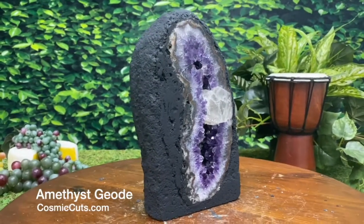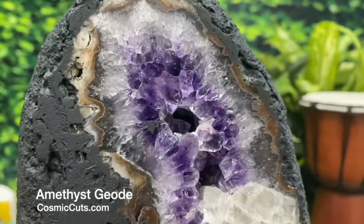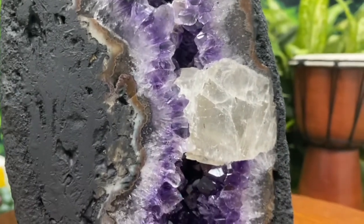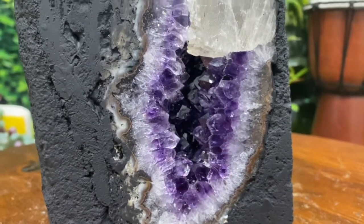Get a load of that — yes indeed friends, nice deep dark purple coloration, indication of very, very high quality. That is what you want to see when it comes to Amethyst, that coloration right there. Truly remarkable.